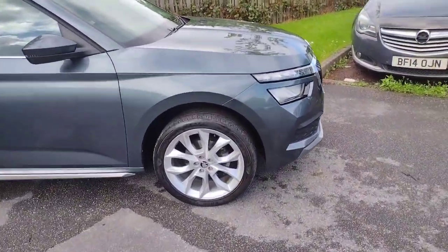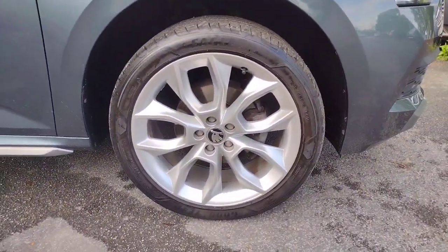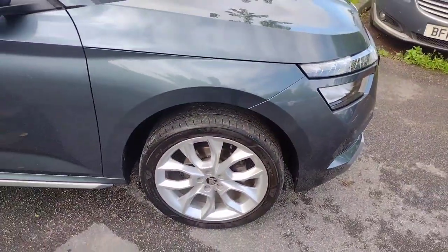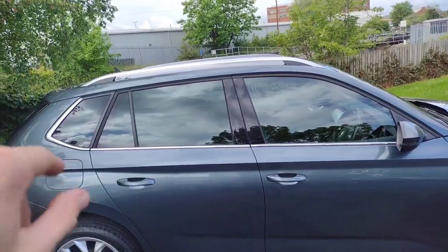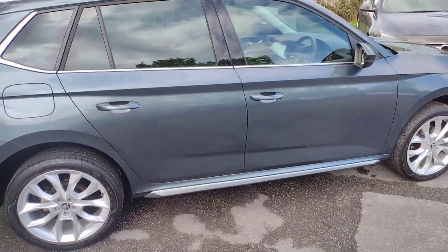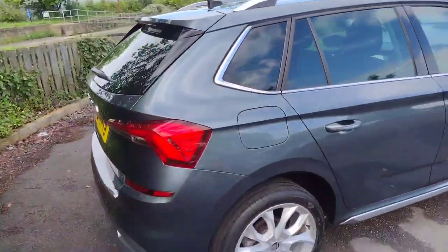We'll start off with the 18 inch alloy wheels — very tidy looking 5-spoke alloys, really nice looking, all in great condition on all four corners with plenty of tread left on the tyres, still giving a comfortable yet sporty ride. Moving further back you can see the chrome underlip and arch around the back of the windows, matching the chrome roof bar, and there's also a chrome lower sill on the bottom. It's a nice continuation of the style.